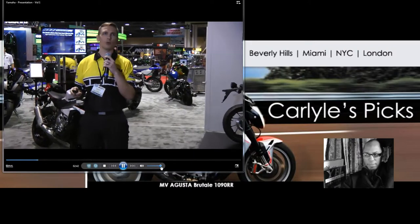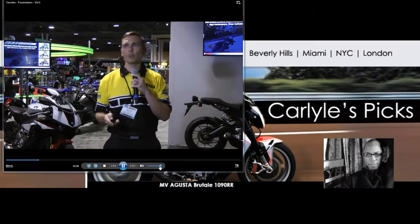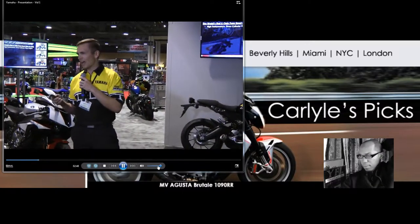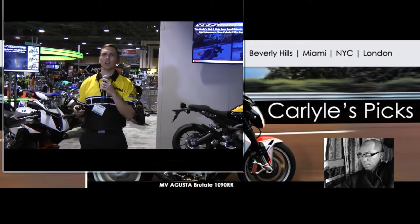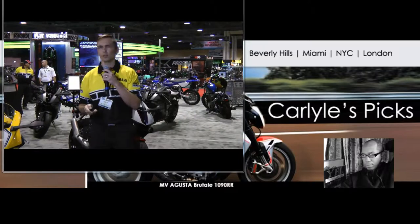It starts out with our high performance three-cylinder 998cc engine. Not only does it have the highest naturally aspirated horsepower, but it's also the highest redline at 10,500 RPM. This really adds to the exciting engine character the YX-1000R has with smooth power delivery and linear high torque all the way throughout the engine RPM.